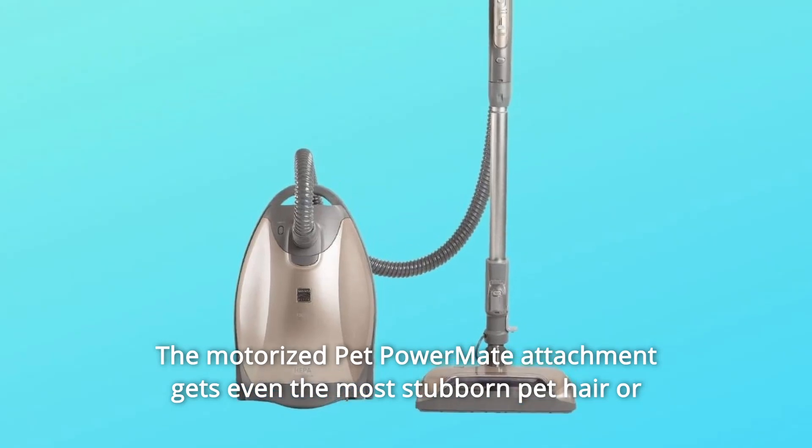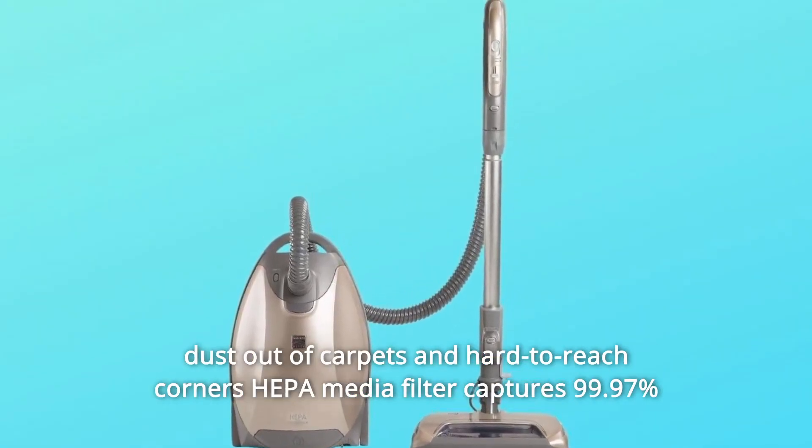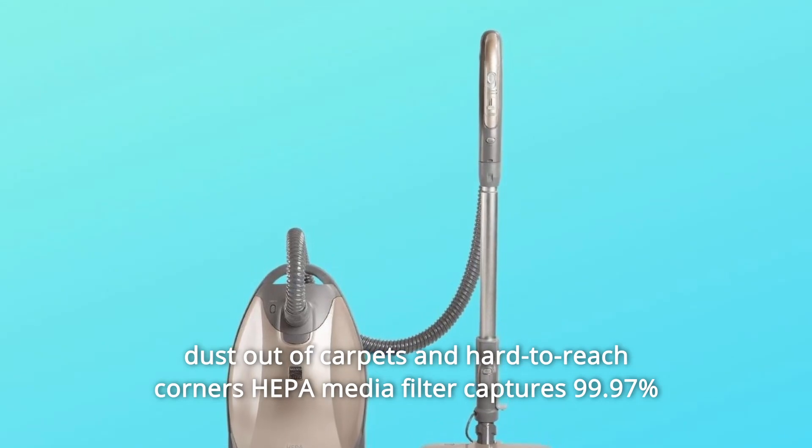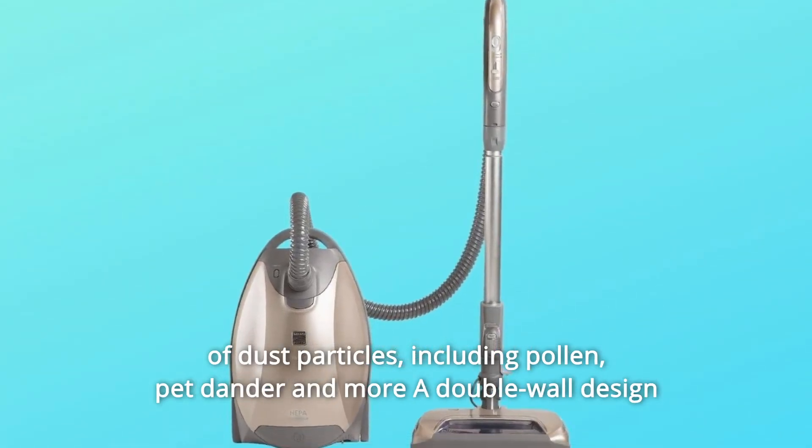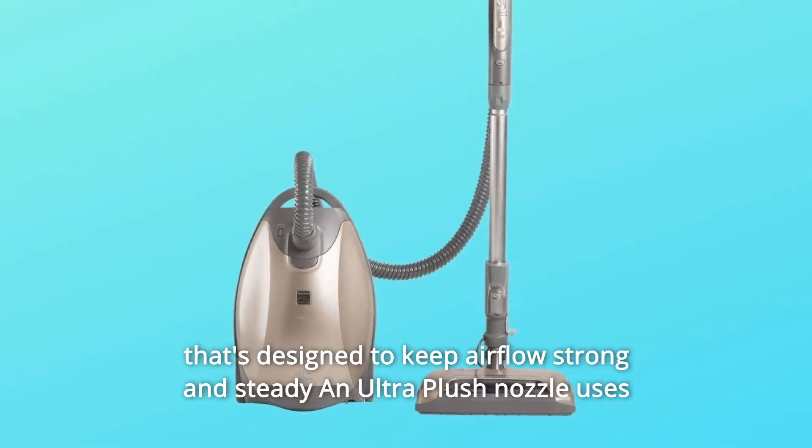The motorized Pet Power Mate attachment gets even the most stubborn pet hair or dust out of carpets and hard-to-reach corners. A HEPA Media Filter captures 99.97% of dust particles, including pollen, pet dander and more.